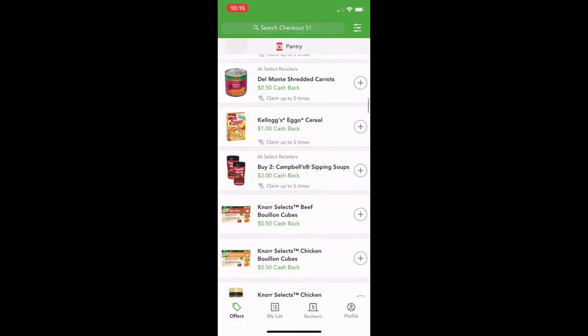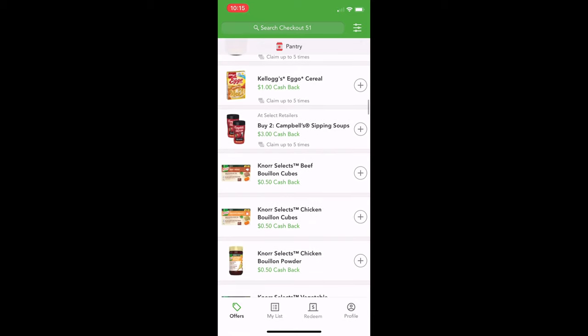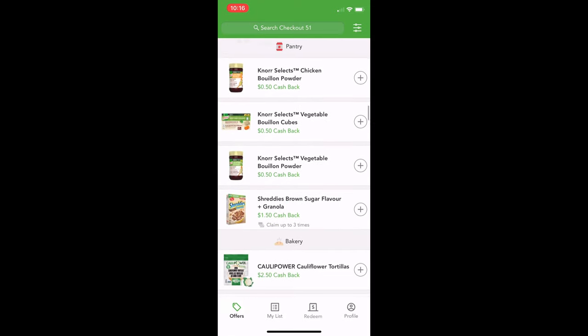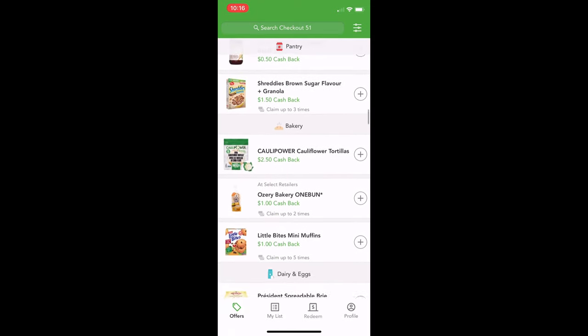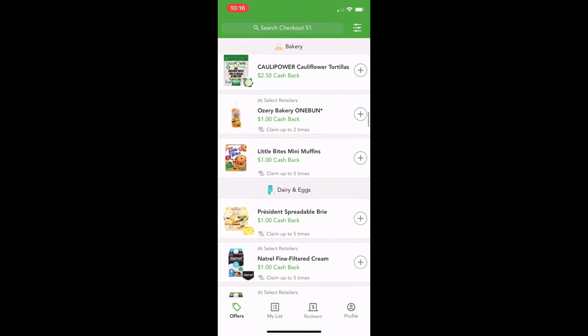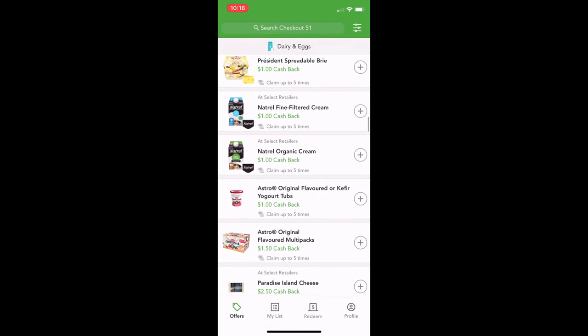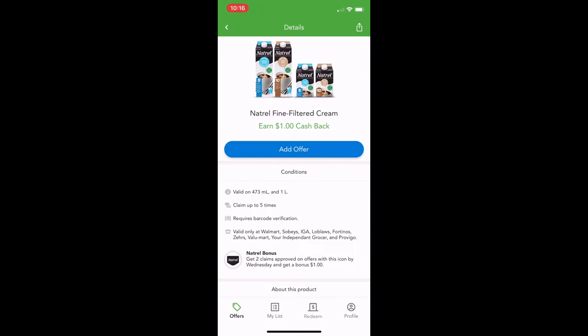This Kellogg's Eggo cereal is new — so if you're looking to try something, it's not as big of a deal if you try it and don't like it because you're getting some money back. There's also granola and cauliflower tortillas — I haven't found them in any stores yet but I'm interested in trying them. This natural one here says 'at select retailers,' which you can see on the front screen. It'll tell you the size you can get. You can claim this one up to five times.